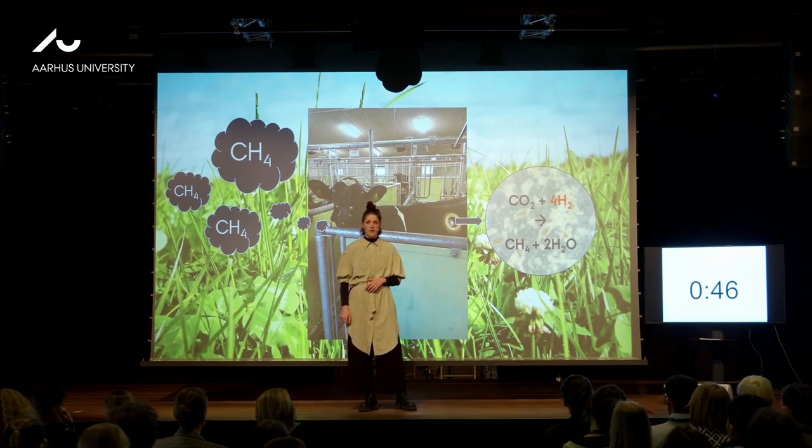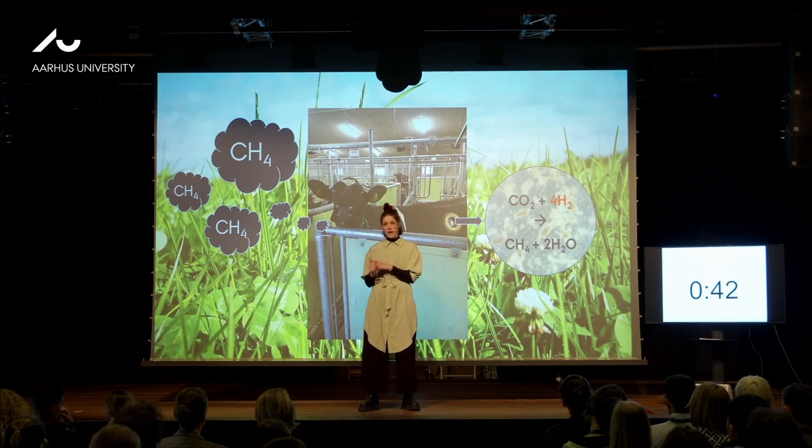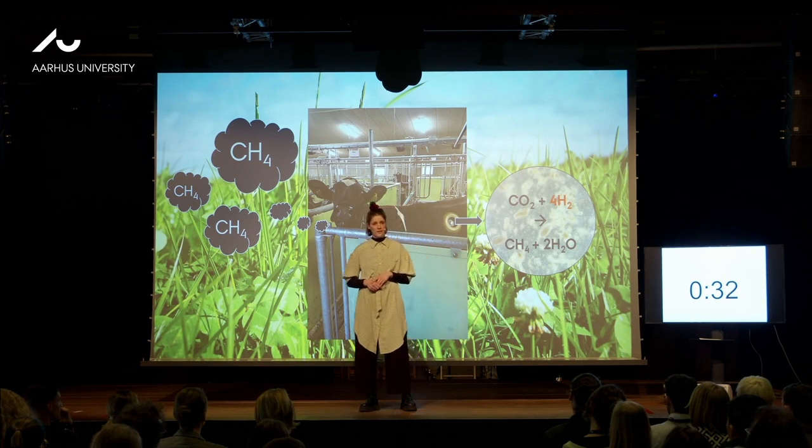And methane is not just produced for fun. So when we want to manipulate the rumen, we need to focus on harming the bad guys without harming the good guys in the rumen. And as a final thing, I think we should stop blaming the cows, as they're actually doing a quite good job digesting something that we cannot digest. Thank you.